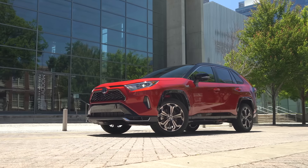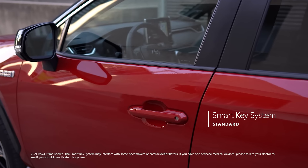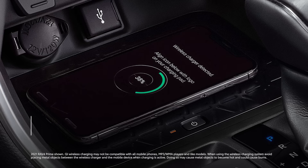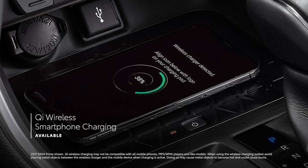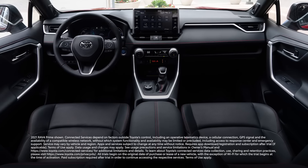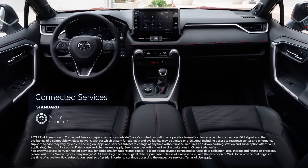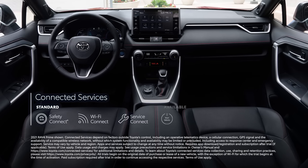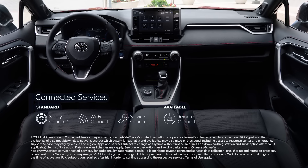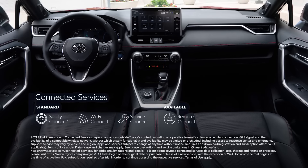RAV4 Prime is also decked out with a variety of high-tech conveniences, including a standard smart key system, 5 USB ports, an available 10-inch head-up display, and standard Qi wireless smartphone charging on XSE. Toyota keeps everyone connected with its full line of available connected services, including Safety Connect, Wi-Fi Connect, Service Connect, and for XSE, Remote Connect — which has a built-in charging station locator, charge management features, and remote climate settings to help achieve a comfortable temperature before entering the vehicle.